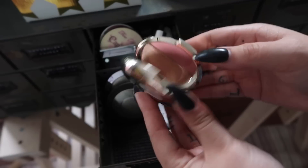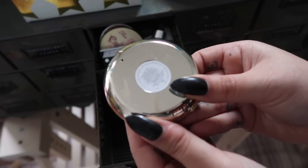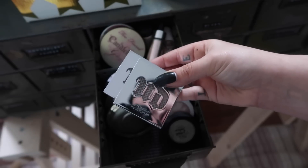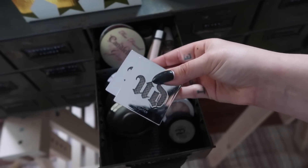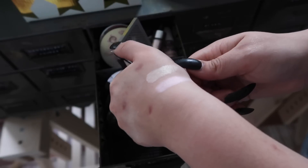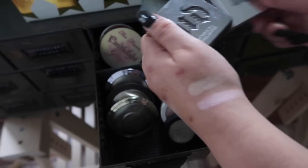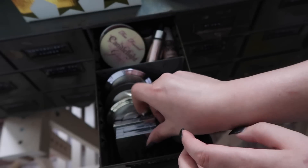I also have my Jaclyn Hill — this is Champagne Pop Flower Child — putting that in. And I have these two Urban Decay highlights I've never touched, so I'm swatching them. They're really pretty, a bit chalky, but I want to give them a go so I'll keep them and place them right in the front.